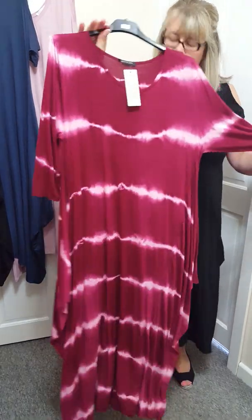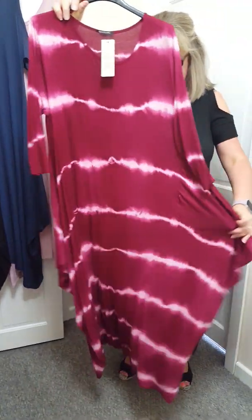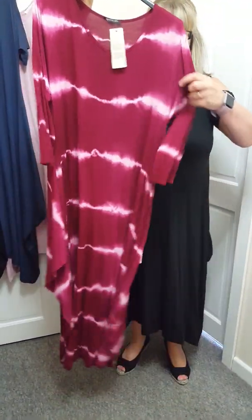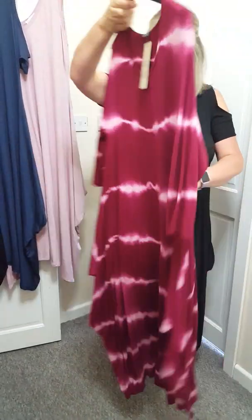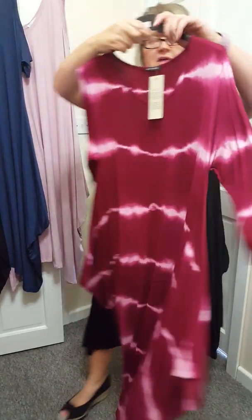Got this one in stock as well, very, very similar — you can knot it at the front. This is size 12 to a 22. And this has got three-quarter sleeves. This is £21 in a lovely plum colour, so that's nice.